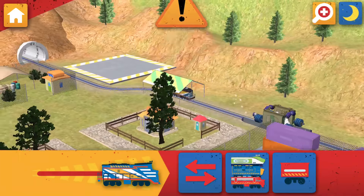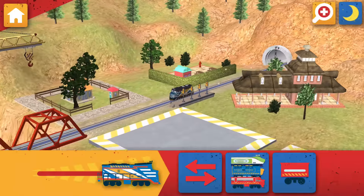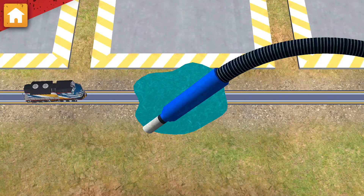Emergency Flood Alert! Ride the rails to find the water and help dry off the track! There's water on the track! We need to clean that up quick!